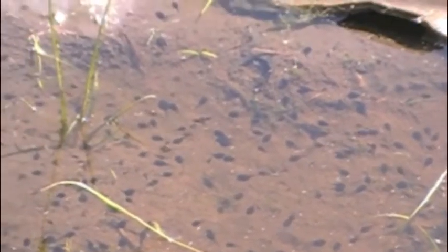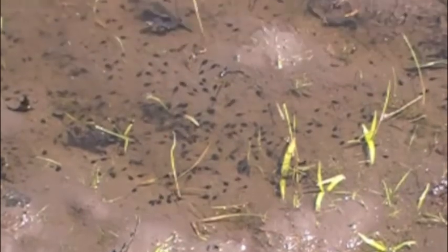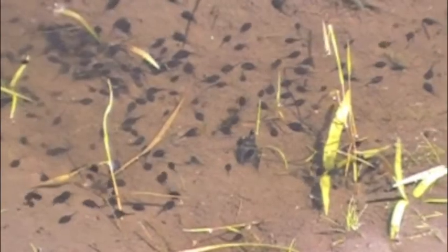Fowler's toads breed in small shallow ponds in eastern North America. Eventually they fill the ponds with thousands of tadpoles.